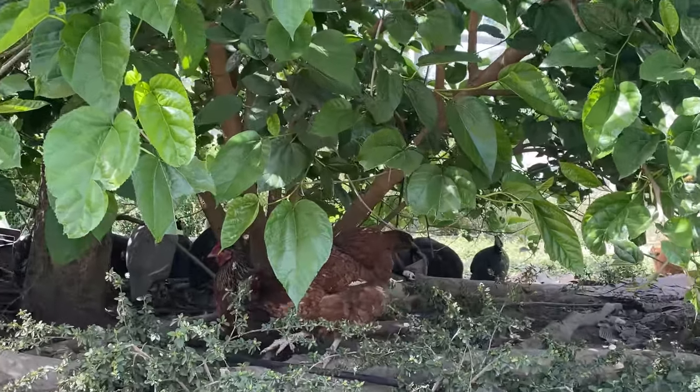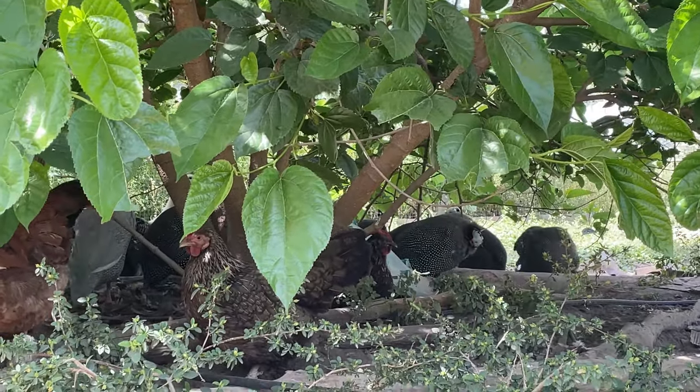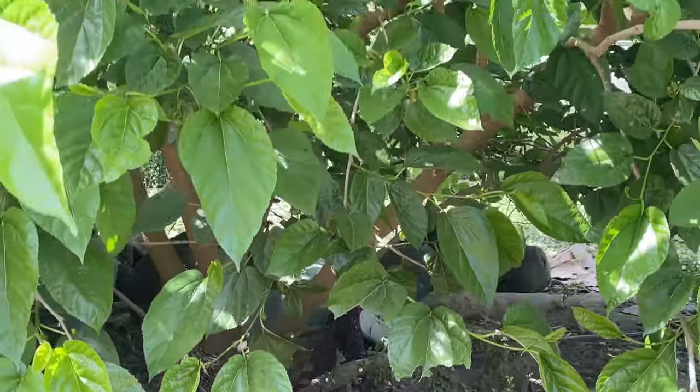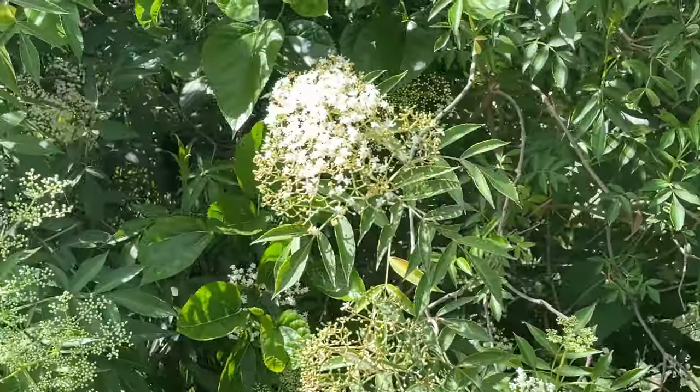I think they really like it under the fruit trees here. Let's have a look at what's happening in the birds area today.